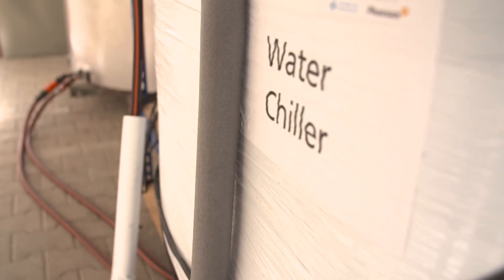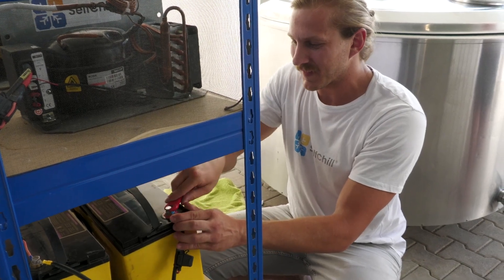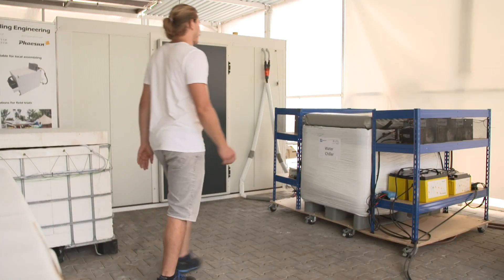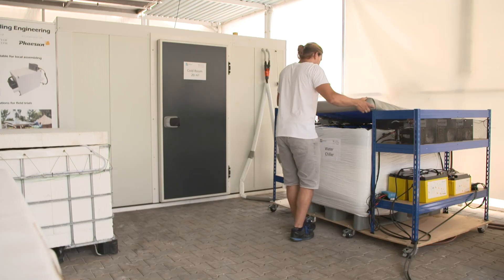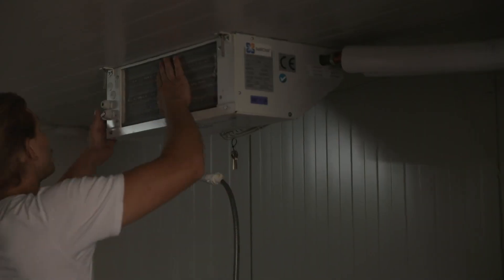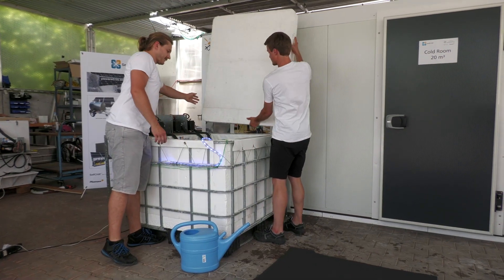The cold water from the water chiller then serves the actual cooling device. This cooling device can be a cold room for fruits, vegetables, and other products. It can be a milk cooler, or we can produce ice blocks to cool fish or beverages.